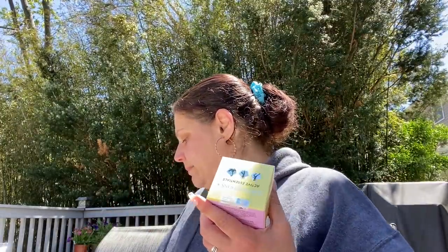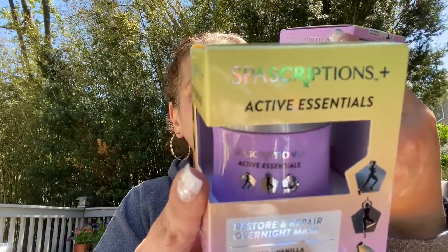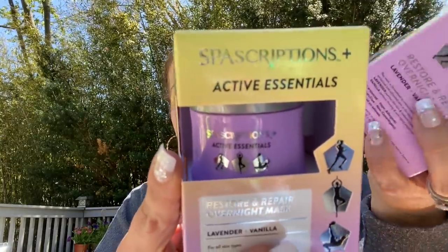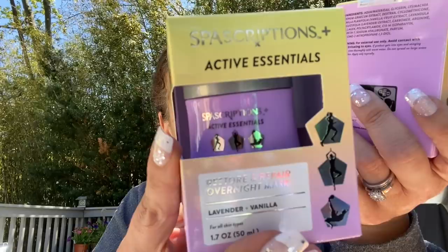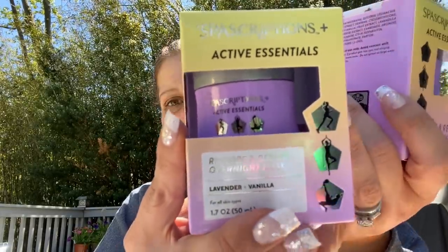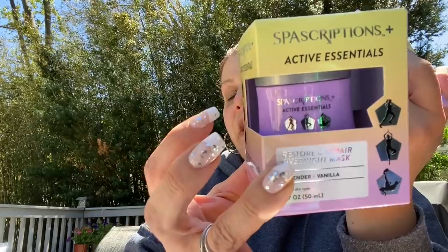Then I got two of these Spa Scriptions Active Essentials Restore and Repair Overnight Mask — lavender and vanilla, 1.7 ounce. You apply it evenly as the last step in your routine, leave on overnight, and rinse off in the morning. Pretty amazing for a dollar.